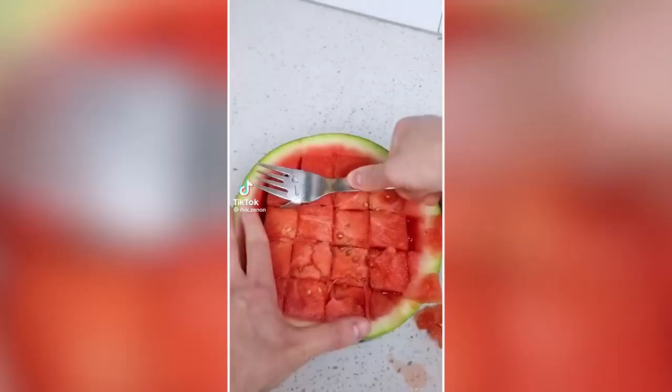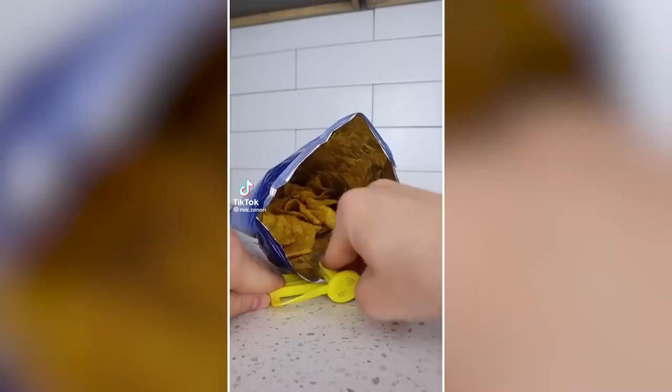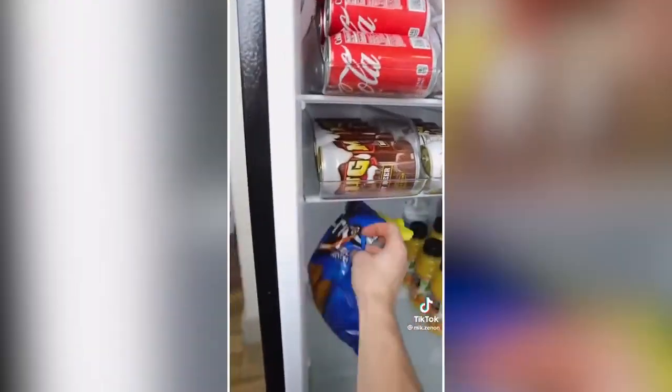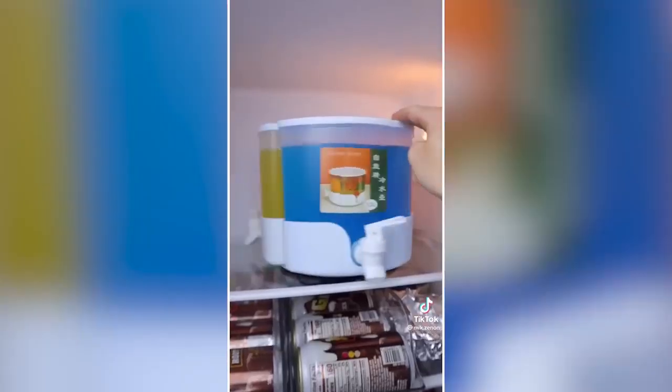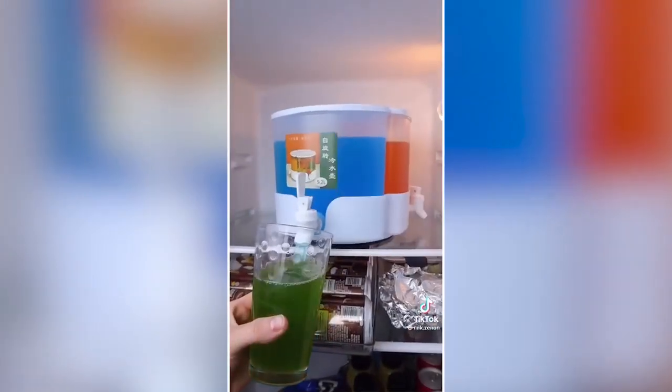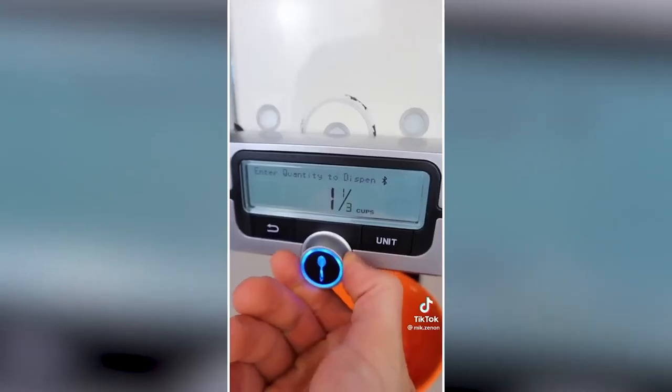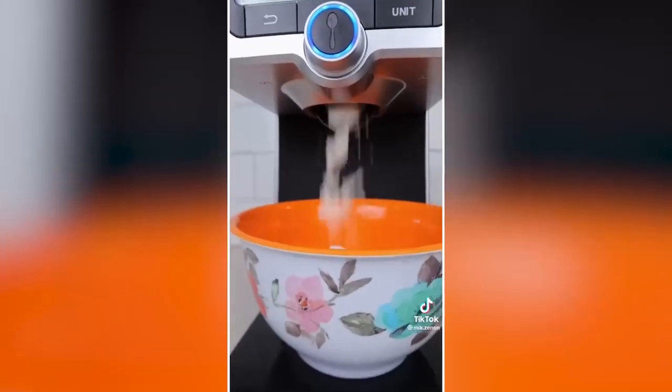Kitchen storage hacks you need or don't: This little gadget snaps onto any bag and has a valve that squeezes and keeps air out to keep food fresh. This drink dispenser can rotate 360 degrees and lets you dispense any drink. And this smart gadget comes with stackable containers and lets you dispense the precise amount of each ingredient with the touch of a button.